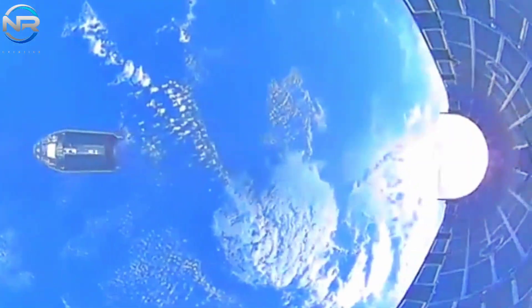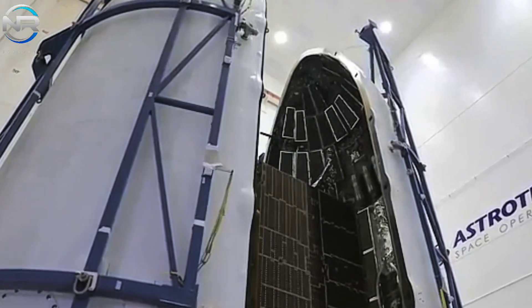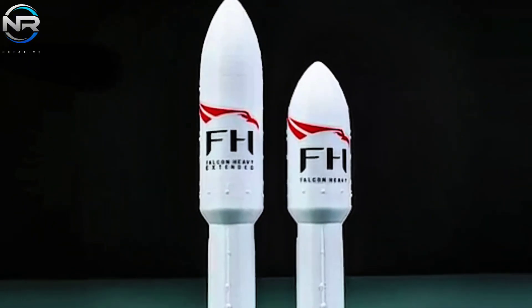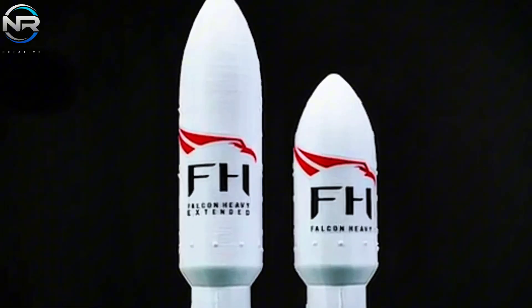As SpaceX enhances its launch frequency, the Falcon Heavy is poised for pivotal missions incorporating extended fairings to accommodate more substantial payloads. Among these initiatives, the Lunar Gateway mission emerges as a pivotal element of humanity's aspirations for lunar exploration. Let us explore the factors that contribute to the significance of these missions.